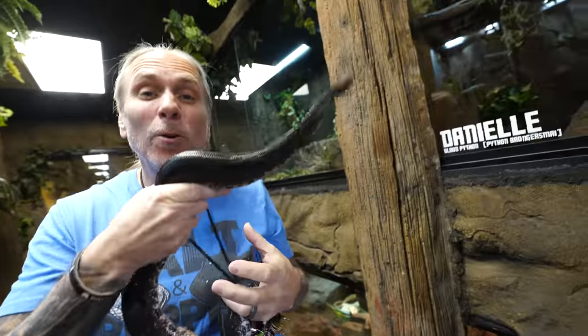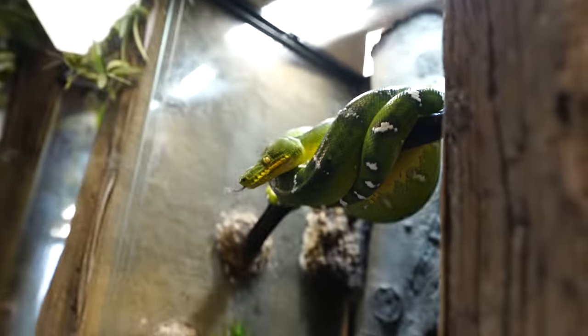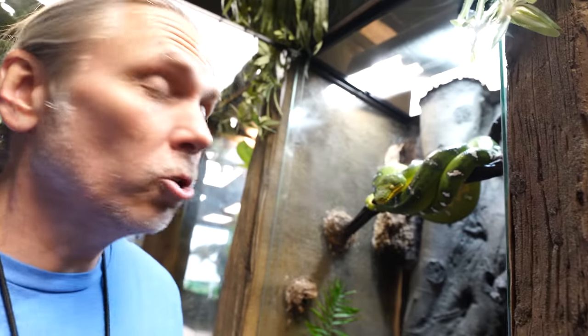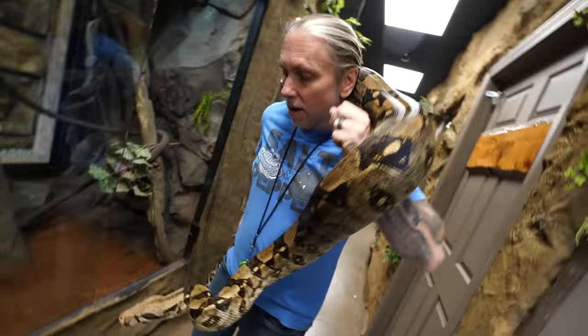Certainly once you get into the world of boas and pythons, things start to get a little bit big. Starting with boas — there's a bunch of smaller boas. Emerald tree boas don't get really large; they're about five or six foot. You have sand boas, viper boas, things that are even pretty small. Some can be 10 inches long as a boa. There's even the rubber boa in the Pacific Northwest that may get 10 or 12 inches in some cases. So certainly not all boas are huge, but there are some pretty big monsters in that category.